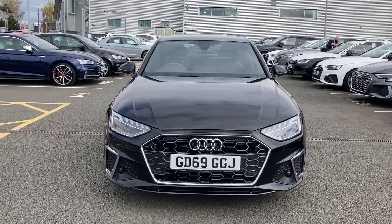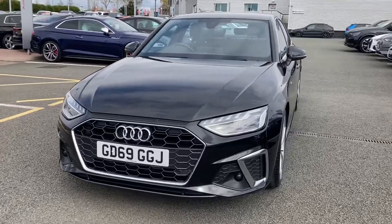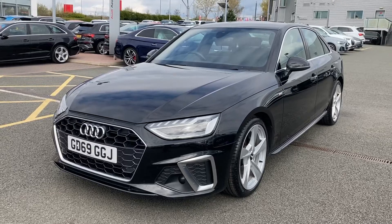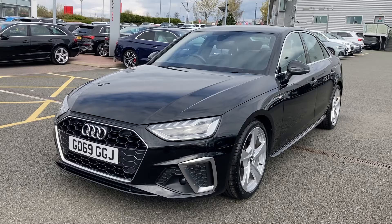Hello and welcome to Stoke Audi. My name's Ben, and today I'll be showing you around the shining example of an approved used Audi A4 S-Line 40 TFSI. This particular A4 is finished in the Mythos black paint, which gives this car an executive look.